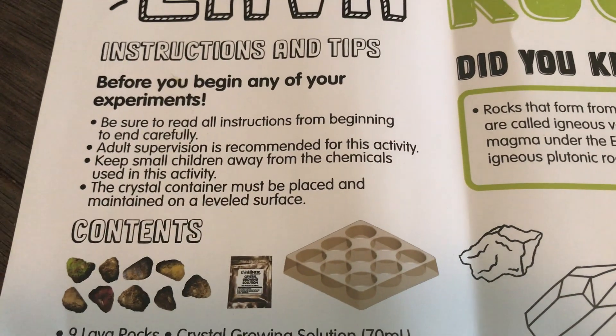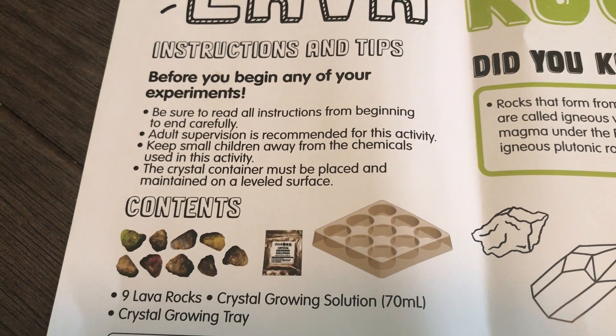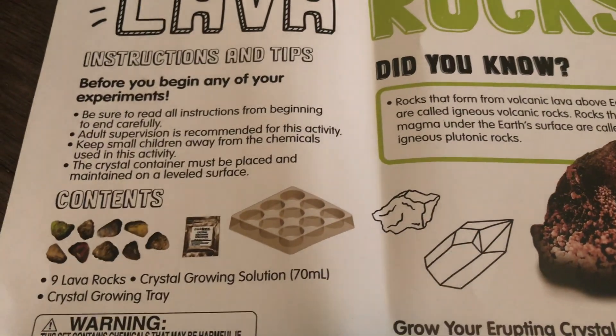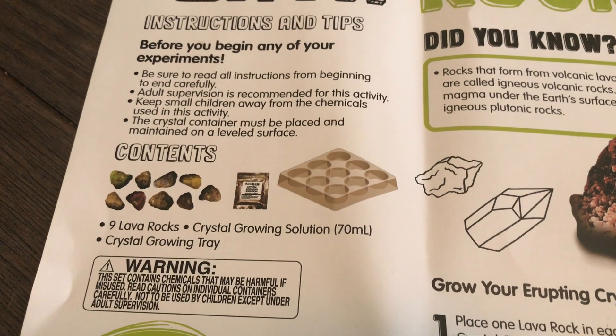This first step is to be sure to read all instructions. Adult supervision recommended — keep small children away from the chemicals used in this activity. So this means mommy and daddy have to touch this. The crystal container must be placed and maintained on a leveled surface.